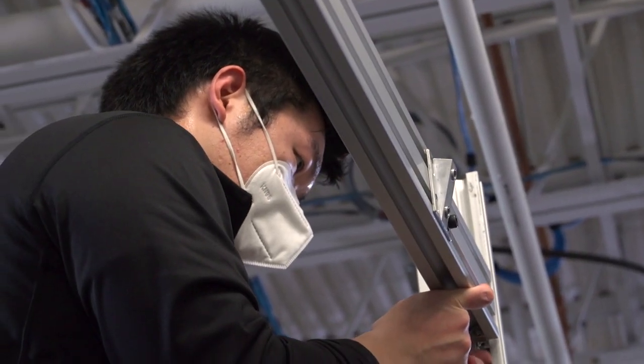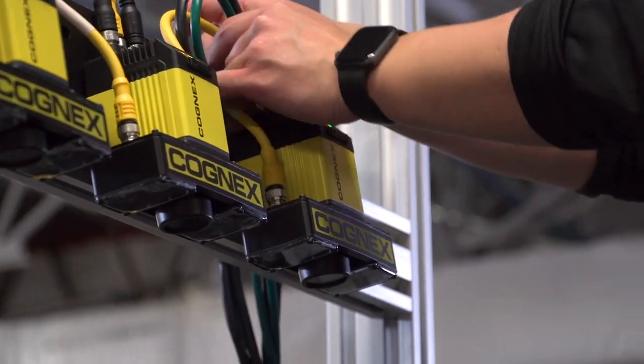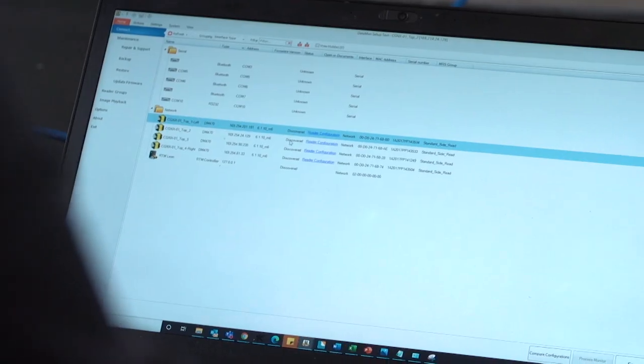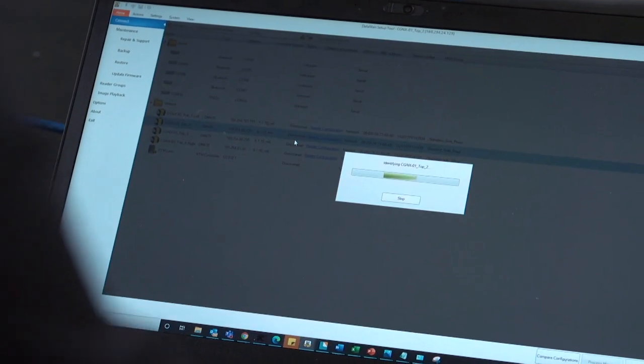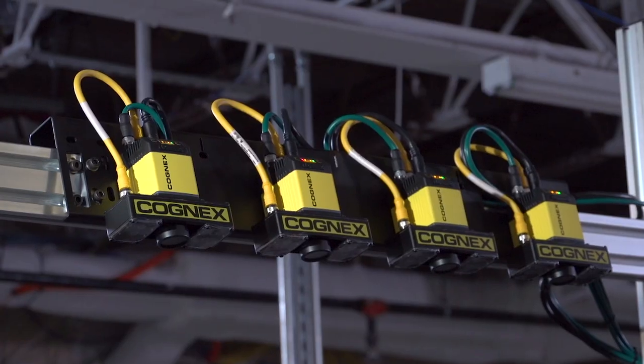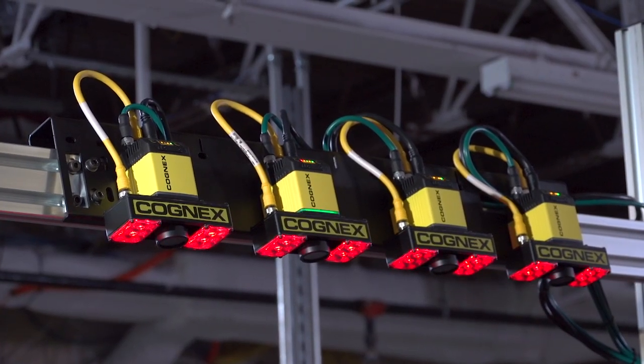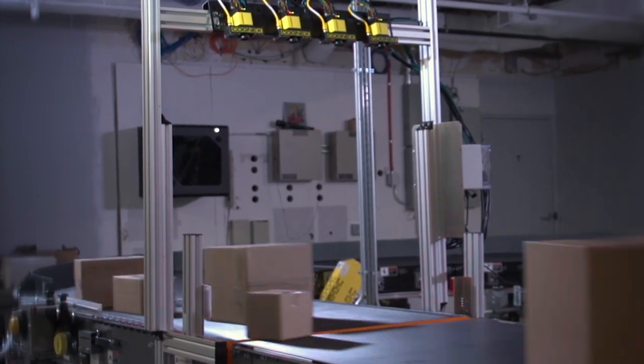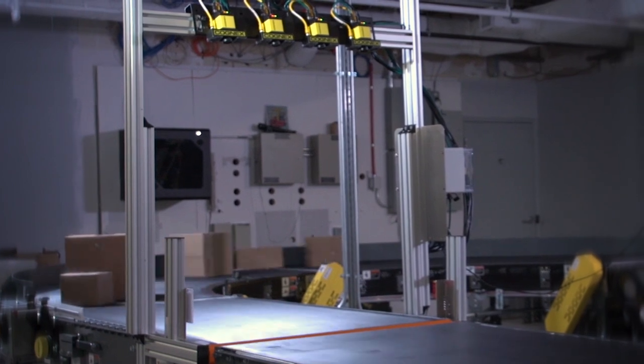In terms of the deployment process, compared to a custom setup where you have to hook up each individual reader with cables, this is about a 40% reduction in time — roughly half a day to a day saved. We recognize downtime windows are very critical, so we want to minimize the time required and ensure you get the highest-performing solution. It's about making it easier for you to get up and running as soon as possible.